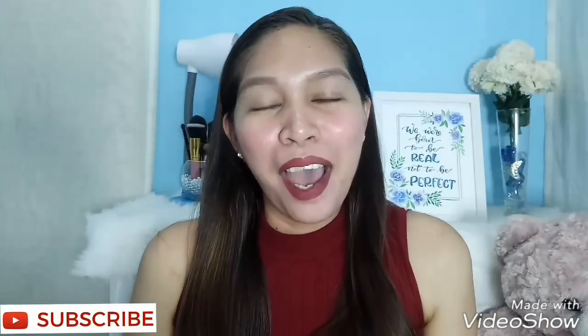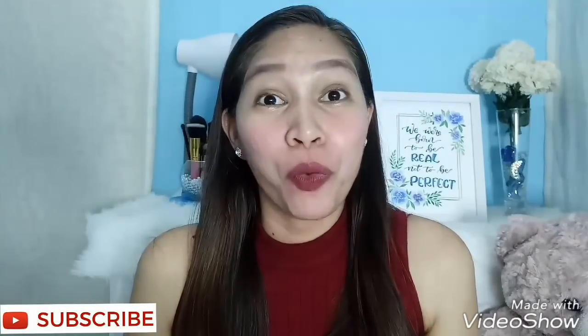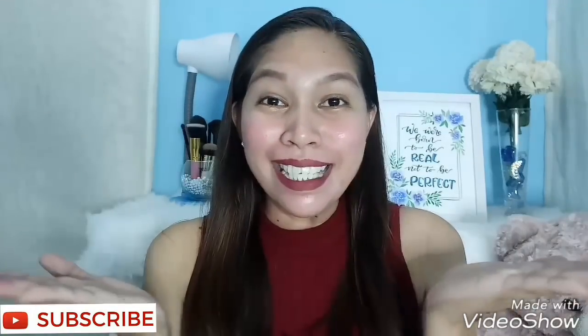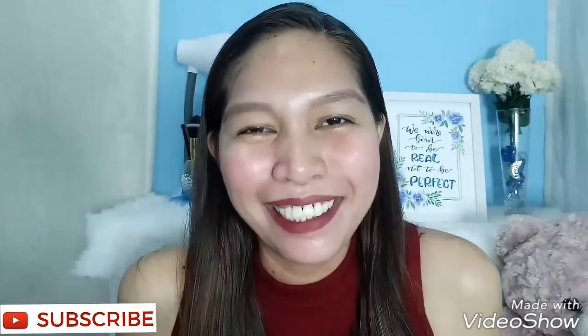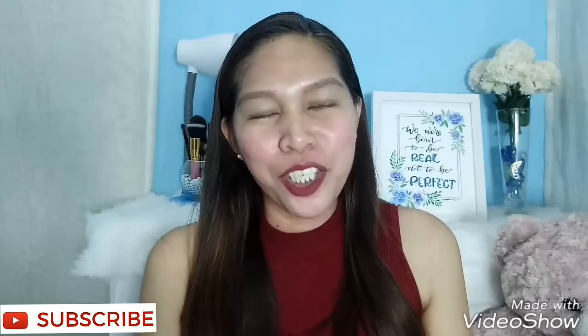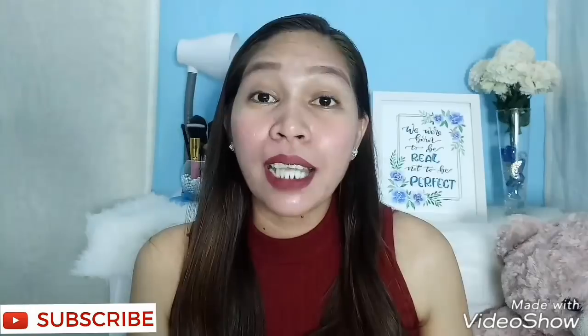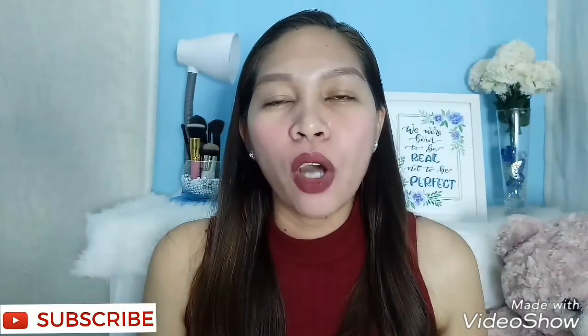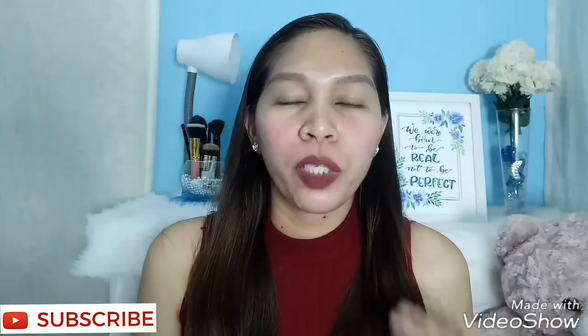Hey guys, a blessed afternoon to you! Thank you very much for watching my channel, my name is Meds. So before I leave this afternoon, I decided to film this video — it's all about the Q&A portion when it comes to the Brilliant Skin Rejuvenating Set.